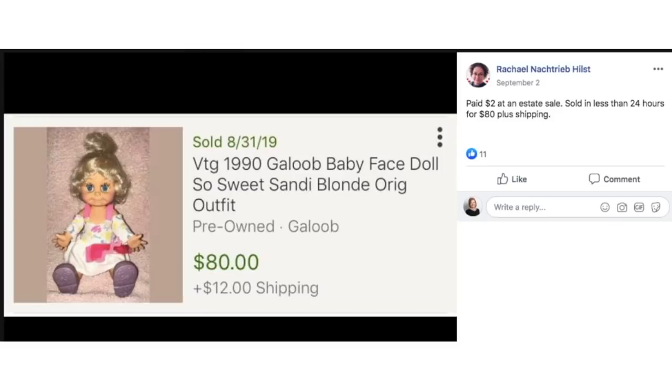Rachel paid $2 at an estate sale, sold in less than 24 hours for $80 plus shipping. This is a vintage 1990 Galoob baby face doll — a very specific-looking face on this doll. She paid $2 and it sold for $80.